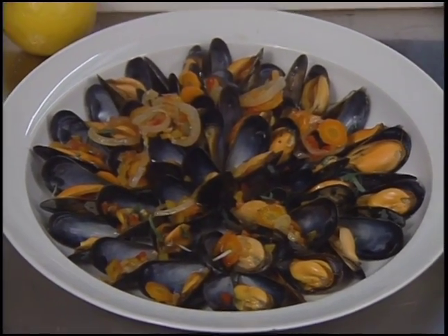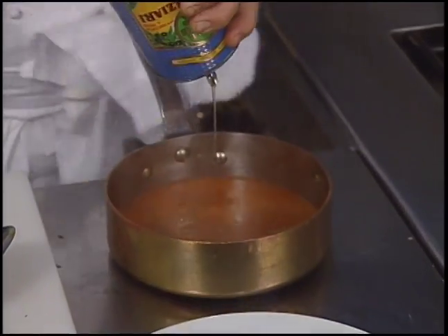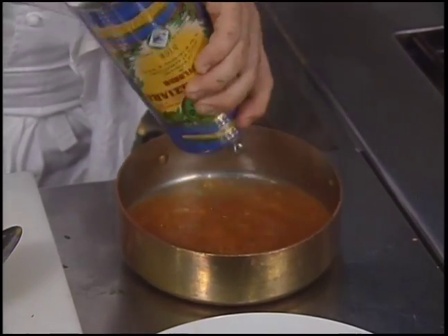Now we're finished with a mixer. Olive oil is added to the broth, then it's processed with a hand blender.